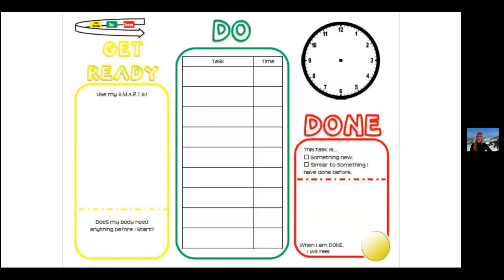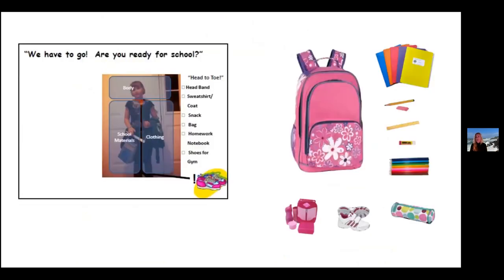Here's another way of looking at this format — with a clock at the top so you can put the amount of time a task will take. There's also a self-reflection piece: when I'm done, how am I going to feel? Does my body need anything before I start? Using pictures is a great way of showing students. I'd actually recommend taking a picture of your child and utilizing a checklist like this to help them understand exactly what they need — for example, getting ready for school.